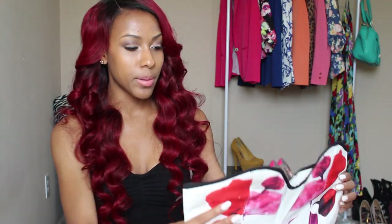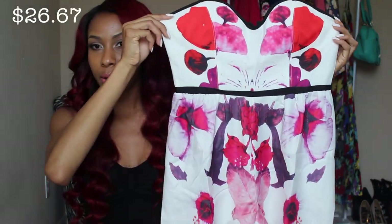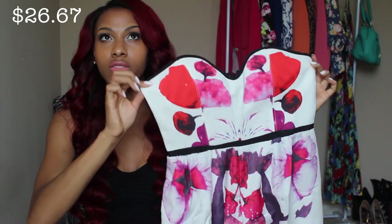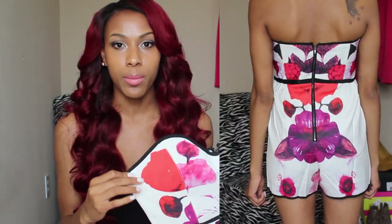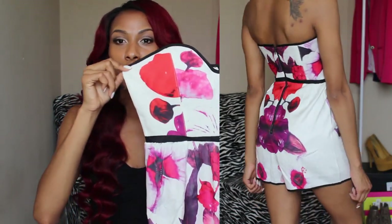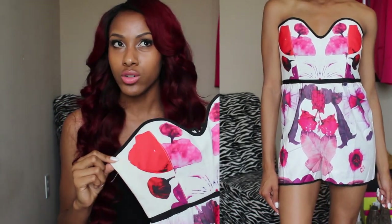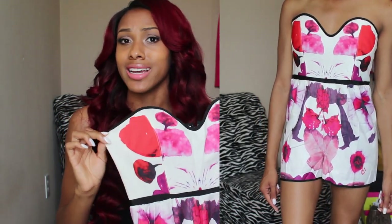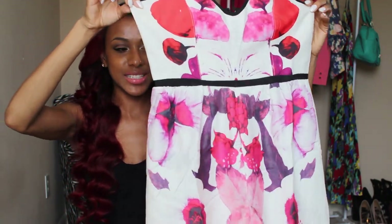I got some really cute rompers from there. The first romper is all white with a floral print — red, purple, and dark purple — and I just love this romper. You guys know I'm obsessed with rompers. I have all the basic ones but I really want to start getting really cute ones that you can wear on a date or to an event.